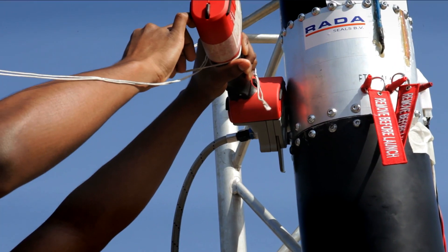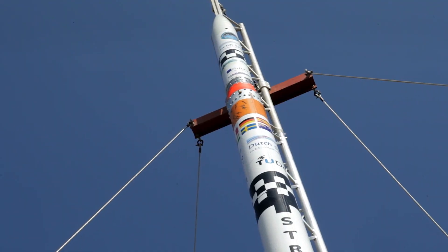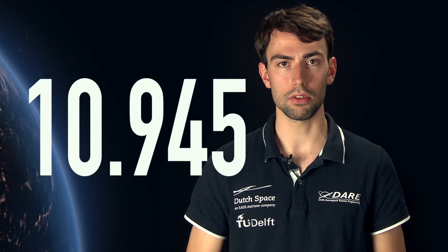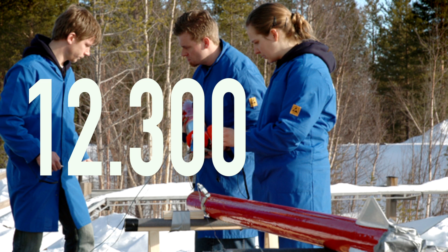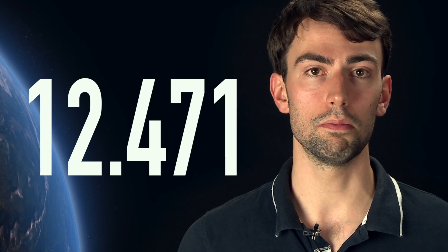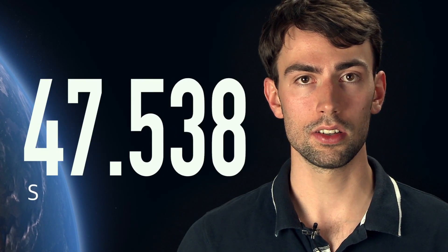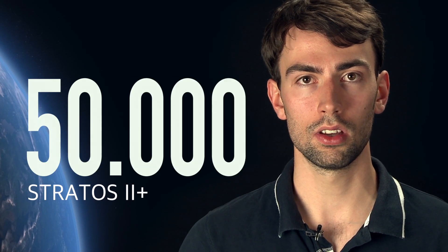We design, build and launch our own rockets, and in the coming video blogs you're going to get some insights into our work on our journey to space. The current altitude record for a rocket built by students and amateurs in Europe is 12.3 km, which was set by us in 2009 with the launch of Stratos 1 in Sweden. But spaceflight is all about reaching beyond. This year we're going big — in October we will launch our most powerful rocket so far, Stratos 2 Plus, to an altitude of 50 km, that's halfway to space.